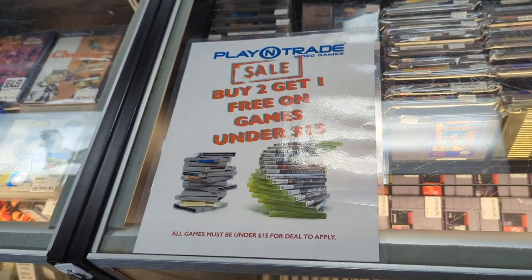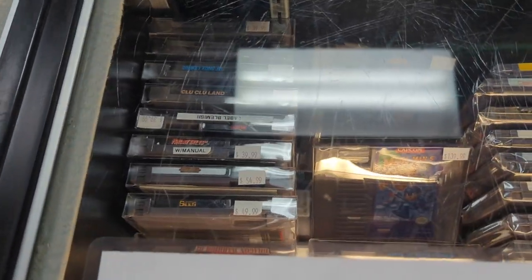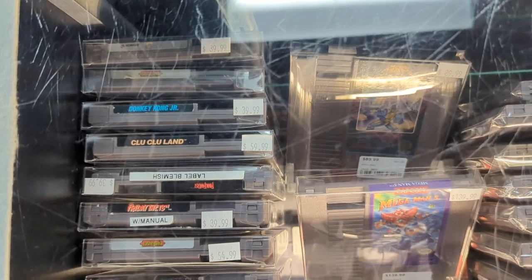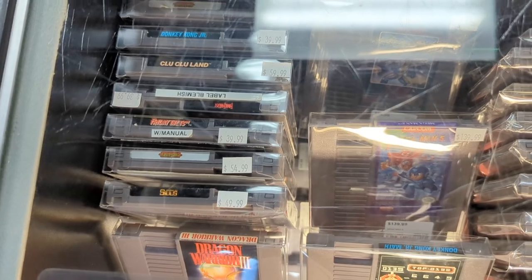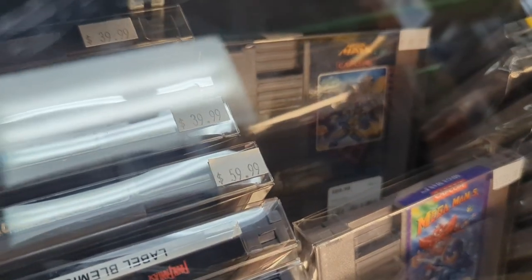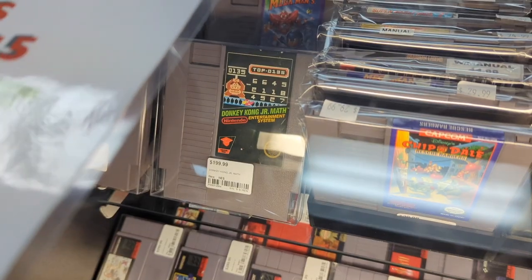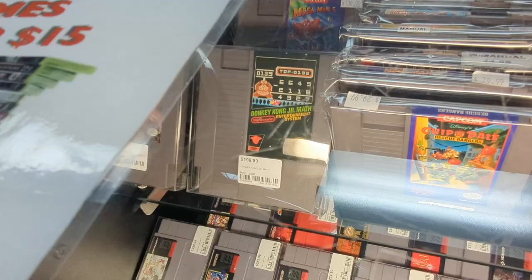I always go to the glass case first whenever I can, because I always want to check out what Nintendo games they have — whether I'm buying or not, and oftentimes I am buying. I love seeing just what they keep behind the glass case. Some harder-to-find games, some rarities, things of that nature. Like the Mega Man games — you can never go wrong. They have a Donkey Kong Jr. Math. Cool to see. Wouldn't mind grabbing another one of these just to have in the collection.